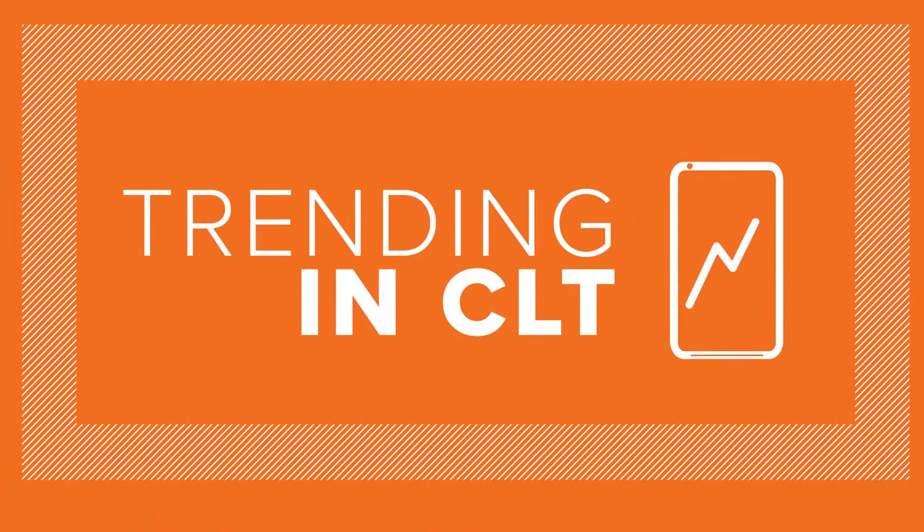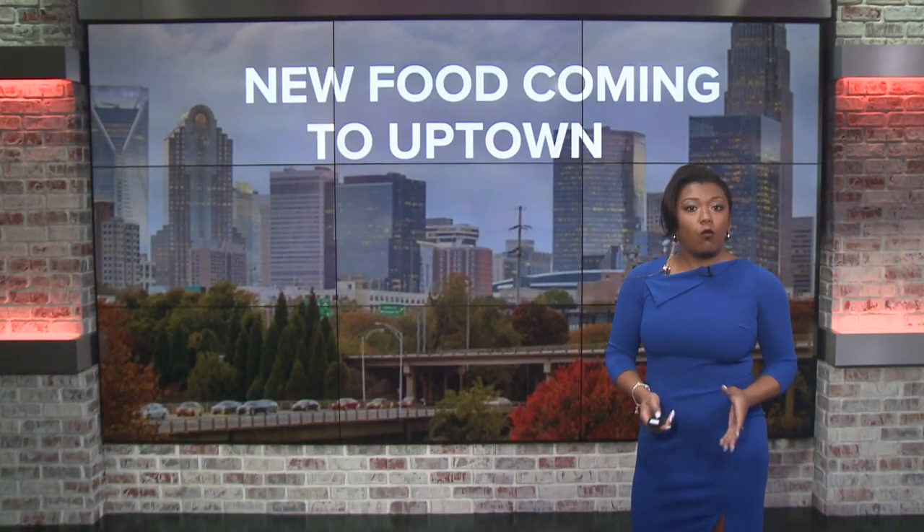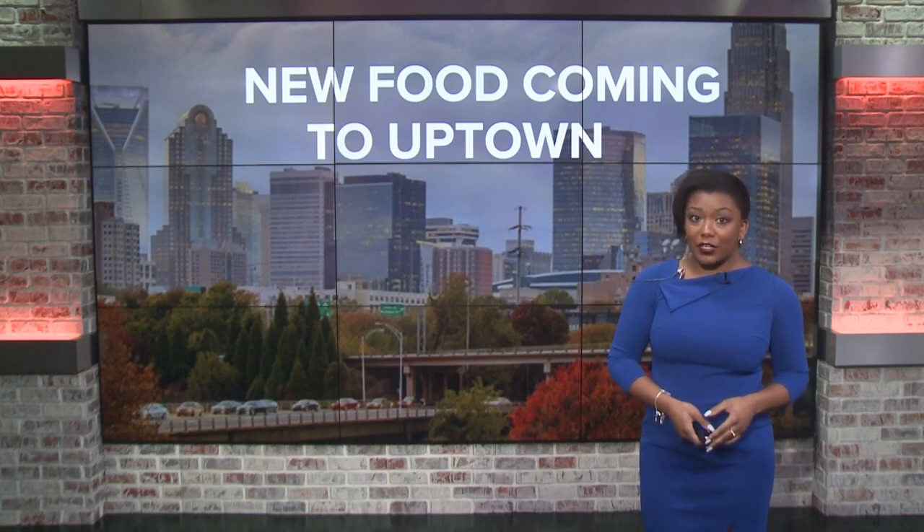Trending this morning, a new food hall is on its way to Uptown. The three-year, $33 million project will be inside One Independence Center at Trade and Tryon Streets. Let's take a look at Monarch Market.